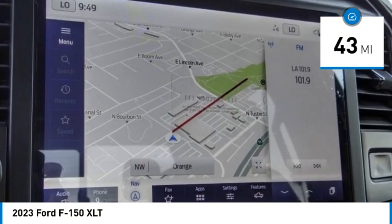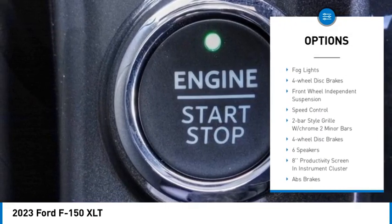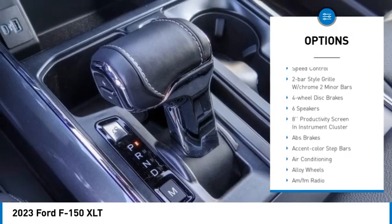Here are some of this vehicle's great options. Electronic stability control. Alloy wheels. Brake assist. Traction control. Remote keyless entry.